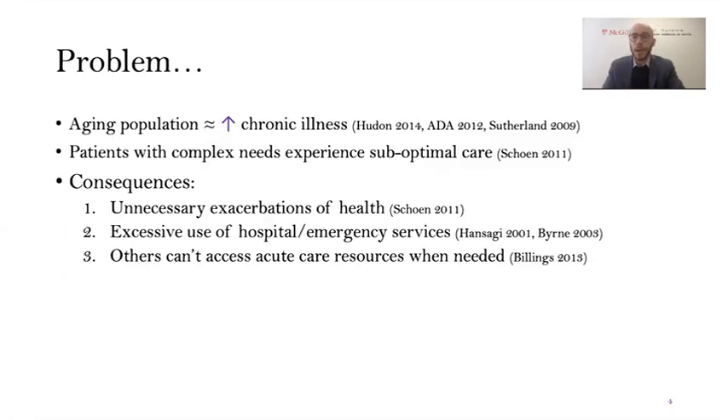But first, the problem. As the baby boomer generation ages around the world, we're seeing an increased incidence of chronic illness. Patients who have multiple chronic illnesses are defined as patients with complex needs, and they experience suboptimal care both in terms of the management of their chronic illnesses and the way that care is coordinated for them. This reality has several consequences — these patients tend to experience preventable or unnecessary exacerbations of their health, and they tend to use hospital and emergency services to an extreme extent, which inhibits those services from being available to patients who need them acutely.